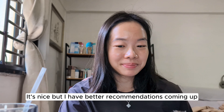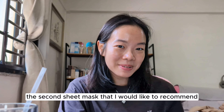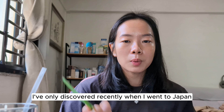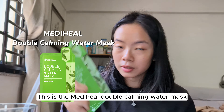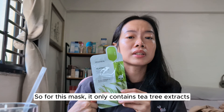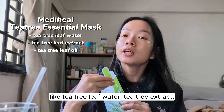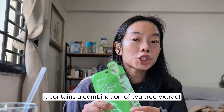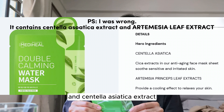The second sheet mask I'd like to recommend is also from Medihill — this one I only discovered recently when I went to Japan. This is the Medihill Double Calming Water Mask. The first mask only contains tea tree ingredients like tea tree leaf water, tea tree extract, and tea tree leaf oil, but this one contains a combination of tea tree extract and centella asiatica extract.